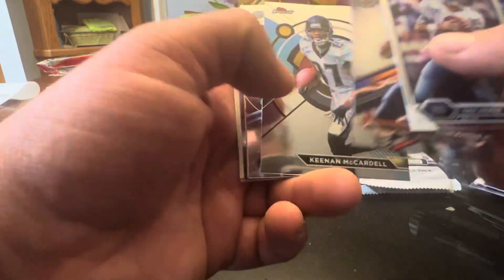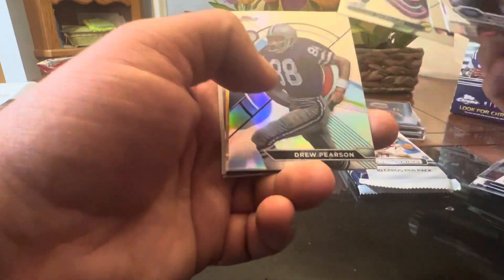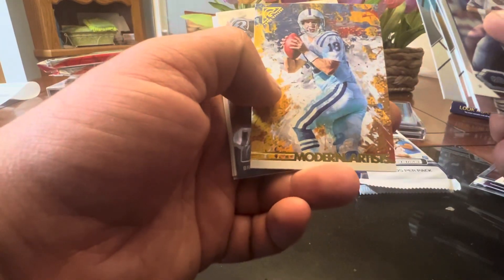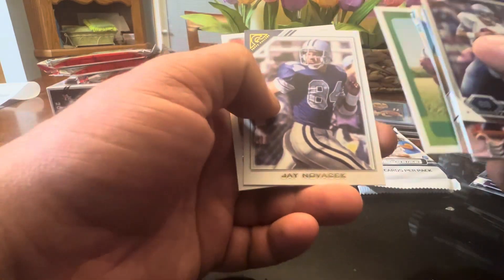Aikman, McMahon, McCardell, CJ — that's the second one of those, a nice-looking card. Drew Pearson, Modern Artists, Stan Payton, Bryce Young, Tom Brady, Tom Brady, Novacek, Novacek, and Jerry Rice.